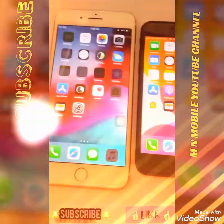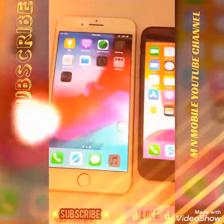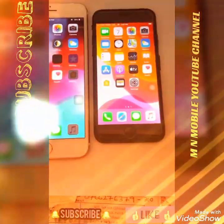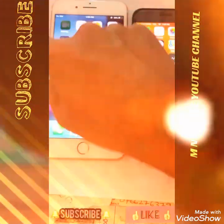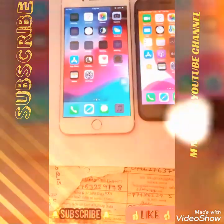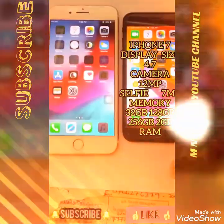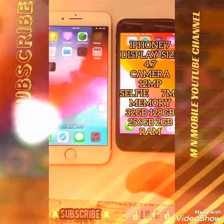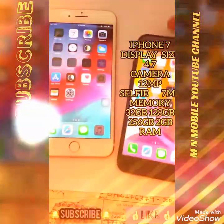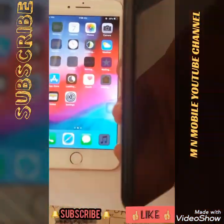Looking at the specs: the display size is 4.7 inches. The camera has 12 MPs, RAM has 2GB, and the battery specs are noted. RAM is 2GB and ROM is 3GB.